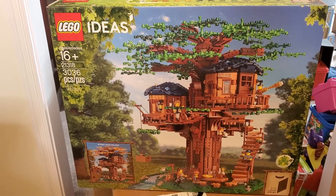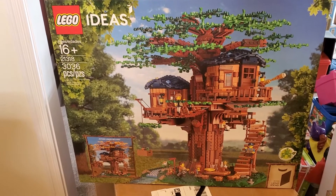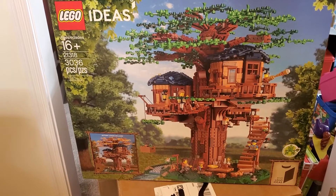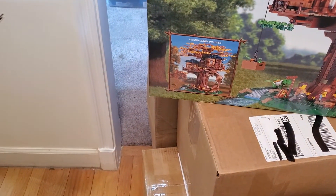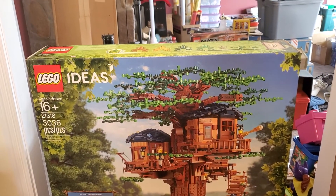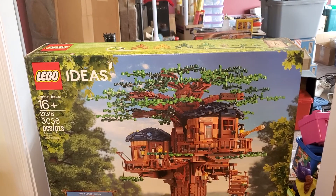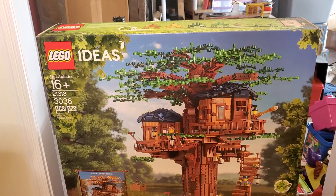It's an older set — Ideas 26, number 21318. It is over 3,000 pieces though. And I really like the fact, on this set in particular, how they have the green leaves, or you could swap it out with the yellowish and brownish ones for more of a fall setting. I thought that was really cool. The only way they could have made it better is if they also included some white pieces to make it snow covered. That could have been interesting too.